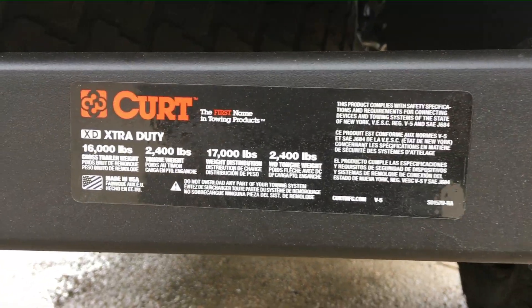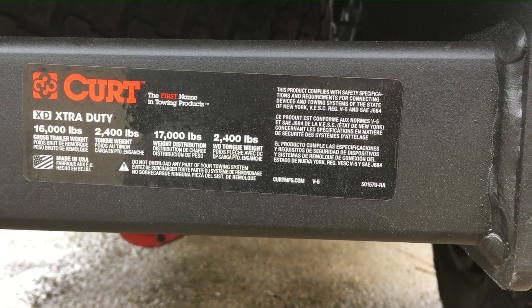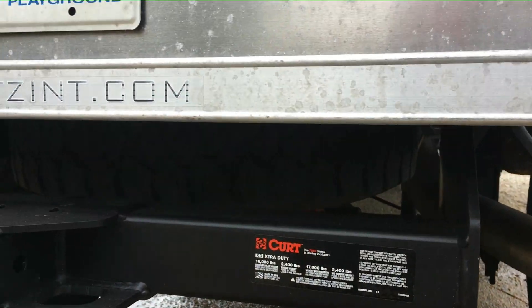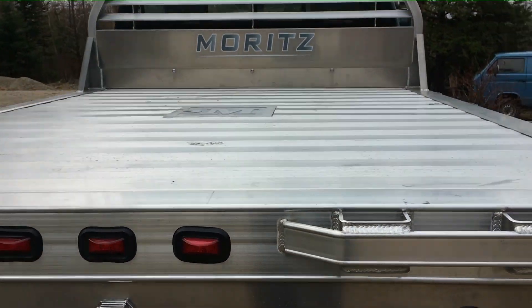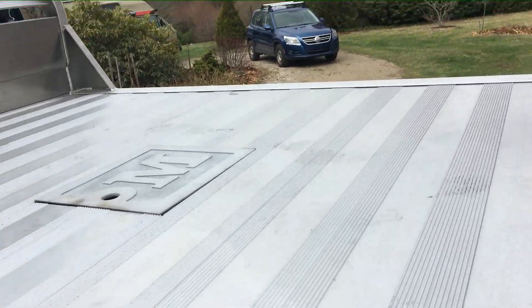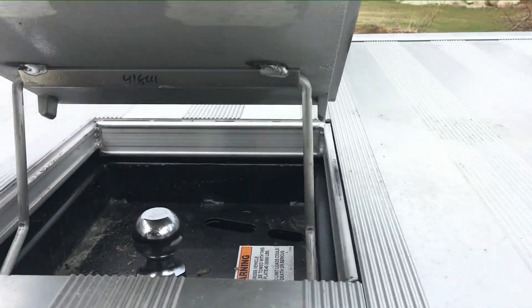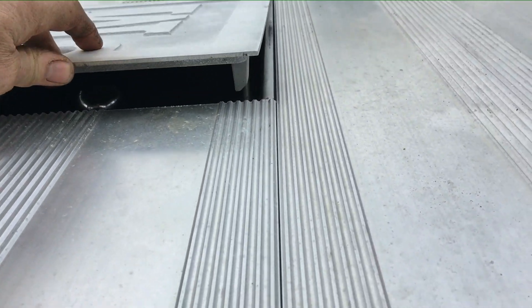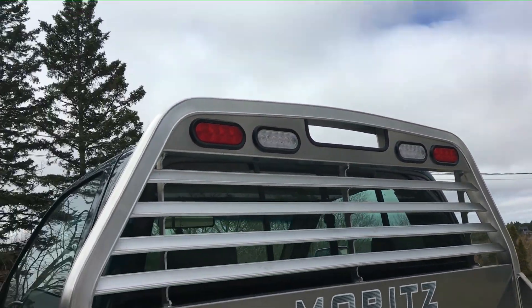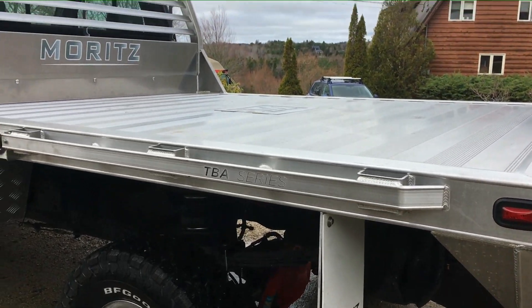So I have a new trailer hitch — it's a Curt Xtra heavy duty — it's got quite a payload: sixteen thousand pounds and a twenty-four hundred pound tongue weight, which is plenty. And in that door there is my gooseneck ball — it's a two and five-sixteenths gooseneck ball. I've never towed with a gooseneck before, I don't even have a gooseneck trailer, but it came with the flat deck so I figured I'd put it in, torque it up. The lights are all wired up and I've had it on a few maiden voyages — I might have a hundred kilometers on it.